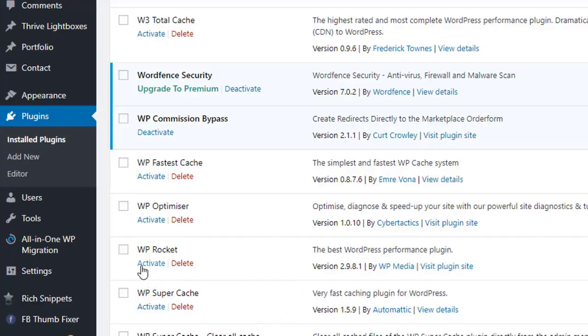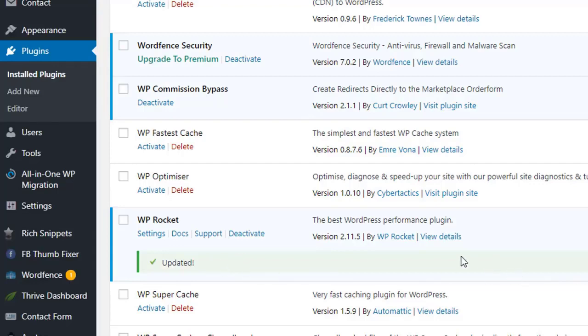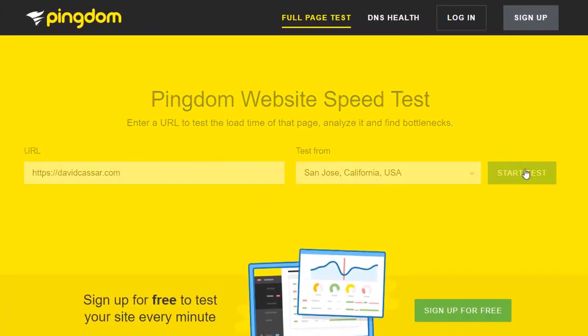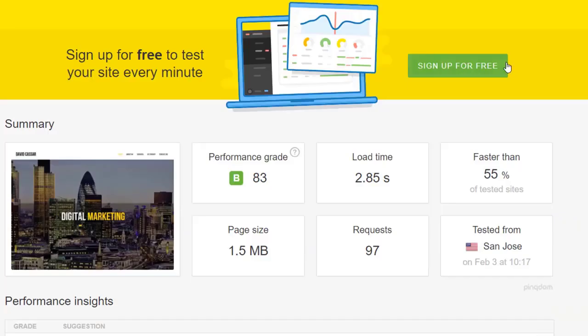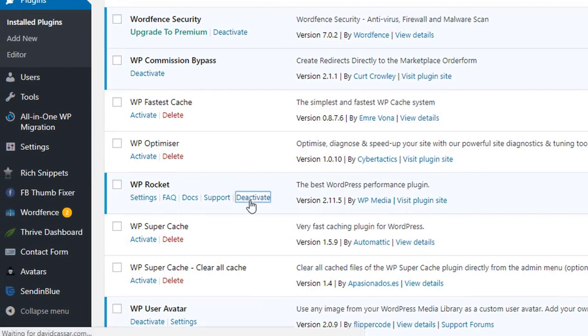So let's start with WP Rocket and enable it here. I see they have an update, so let's make sure this is running the latest version, and then we're going to leave it with the default settings and run the speed test again to see if it works as well as they say it does. The test is now completed, and as you can see, it has made a great improvement and reduced the load time down to 2.85 seconds.